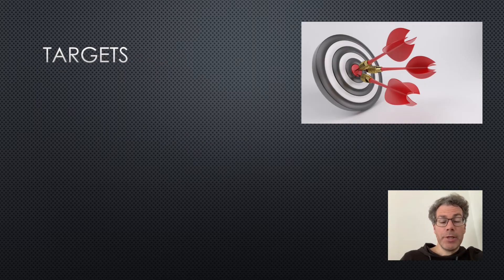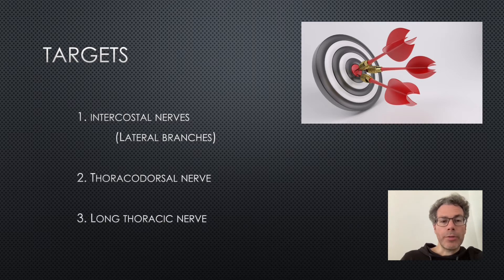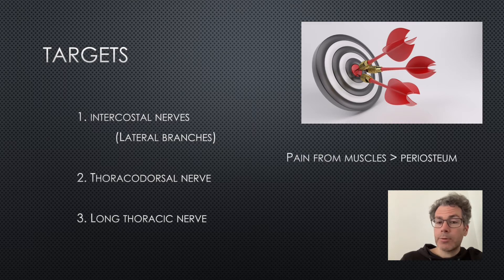There are three nerves we target with this block. Firstly, intercostal nerves — specifically the lateral branches. Secondly, the thoracodorsal nerve. And finally, the long thoracic nerve. The thoracodorsal and long thoracic are actually motor nerves: thoracodorsal supplies latissimus dorsi and long thoracic supplies serratus anterior. This is because rib fractures are thought to cause pain more from the muscles and muscle spasm rather than from the broken periosteum itself.